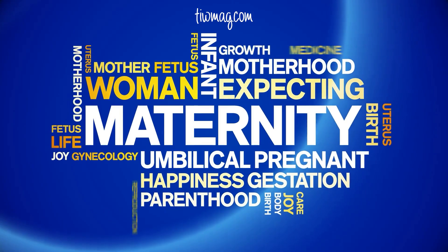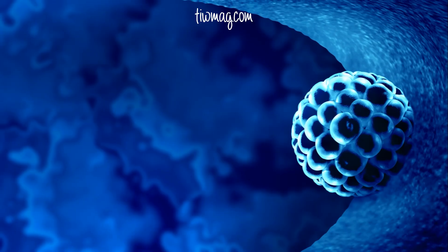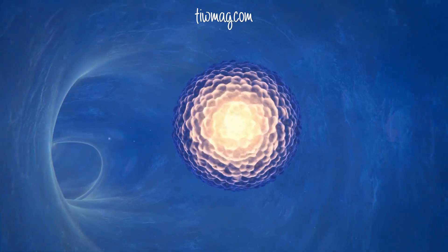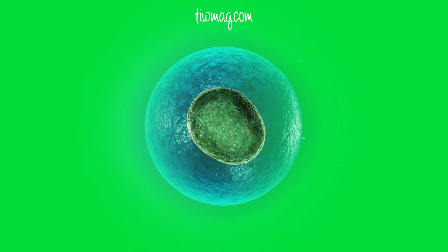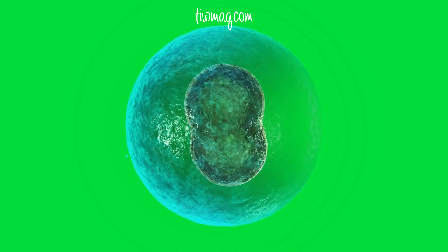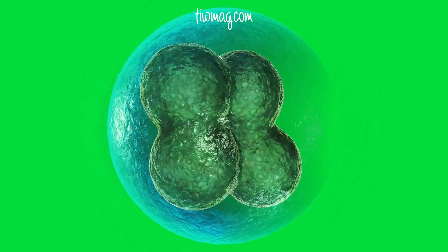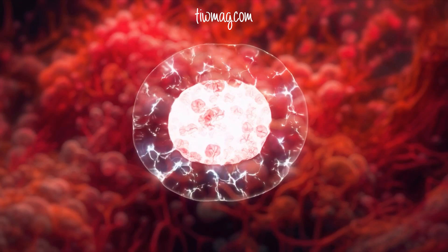Every pregnancy begins with a series of delicate microscopic miracles. Each month a woman ovulates, releasing a single egg. That egg travels into the fallopian tube, waiting for a single determined sperm. If one arrives and fertilization occurs, the egg and sperm fuse to form a zygote — a one-celled organism containing all 46 chromosomes of human life. Almost immediately, this tiny cell begins to divide.